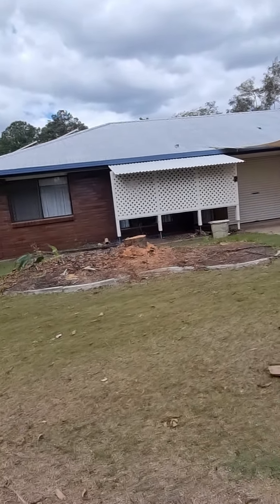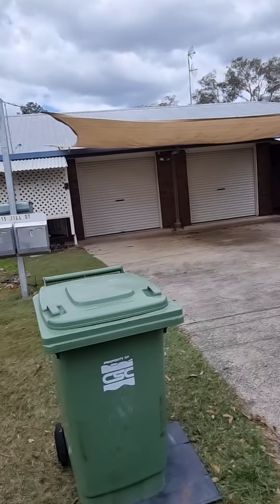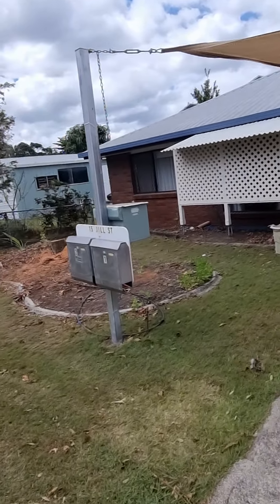Again, Unit 2, Number 15 Jill Street. Let me know if there are any questions, or if you'd like to put an offer forward on this property — happy to help. Thank you.